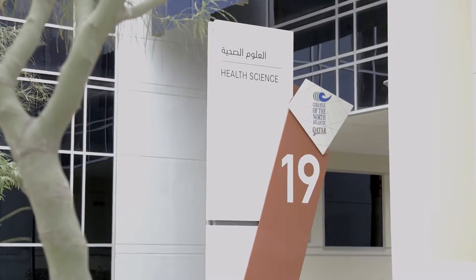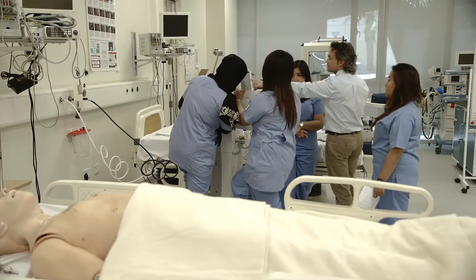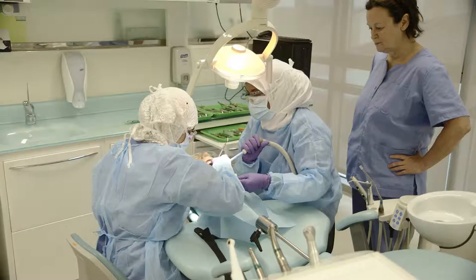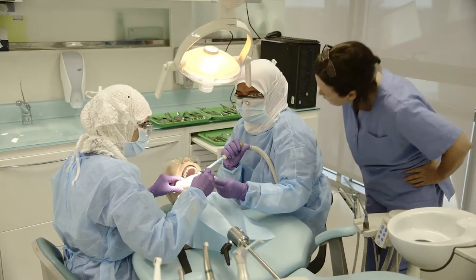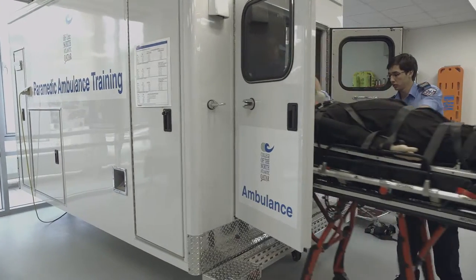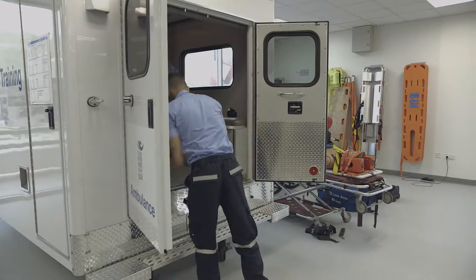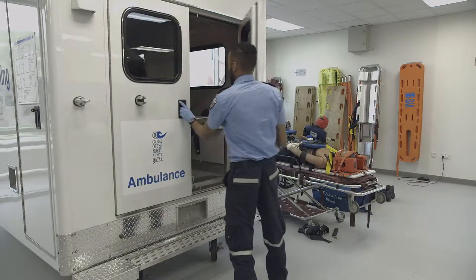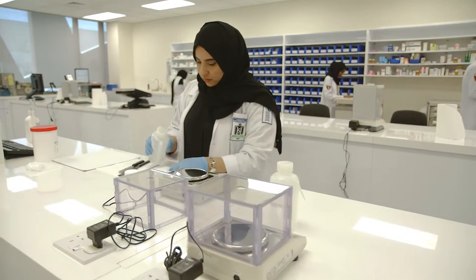The School of Health Sciences has some of the coolest classrooms and equipment on campus. Each of the programs in this school have specialized labs that mimic healthcare in the real world. It is this level of detail in our classrooms that ensures CNEQ graduates are able to go from the classroom directly to the workplace. We offer a world-class education in a variety of programs, including advanced care paramedicine, medical radiography, dental hygiene, dental assistant, occupational health and safety, pharmacy technician, and respiratory therapy.